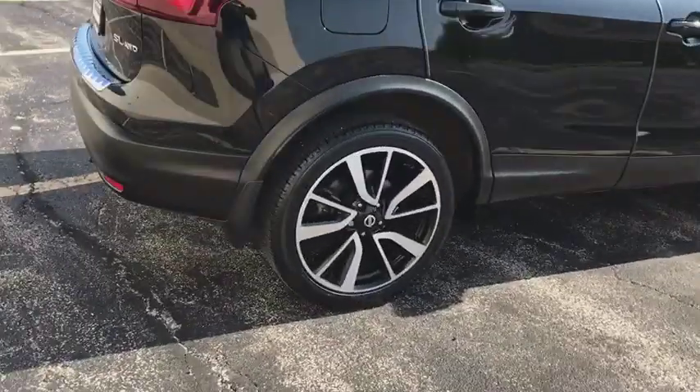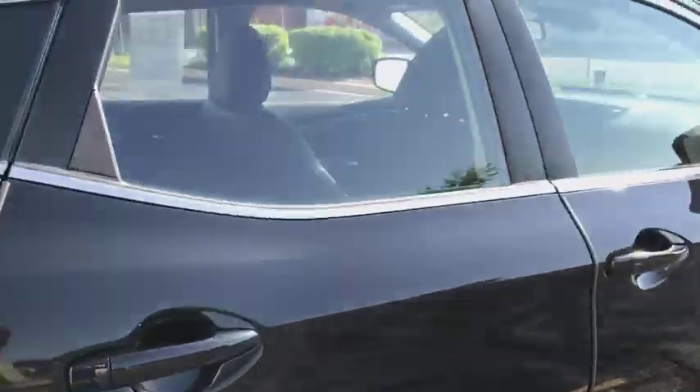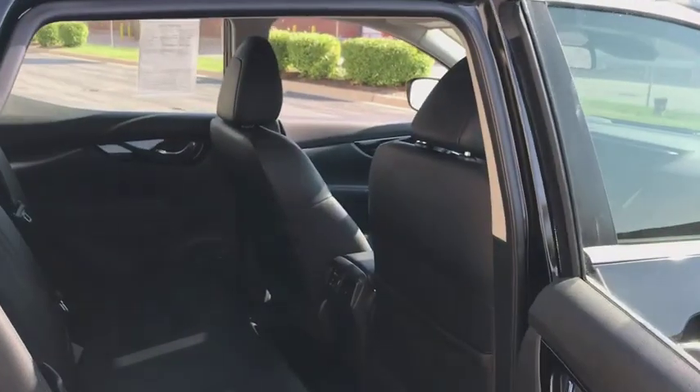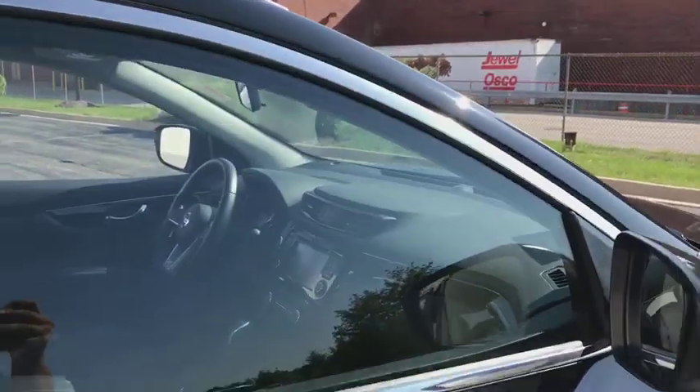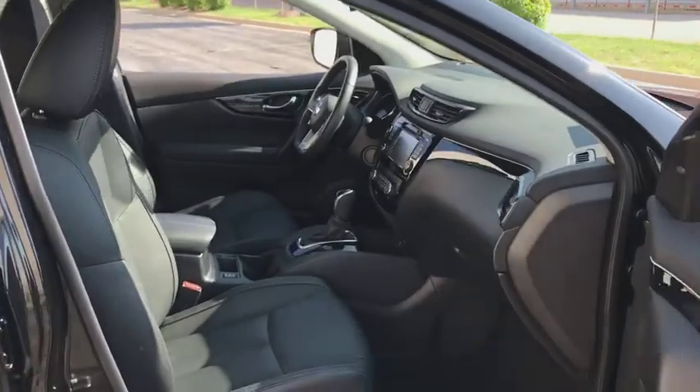This vehicle has less than 4,000 miles. Here are some of this vehicle's great options: traction control, navigation system, dual airbags, power steering, four-wheel disc brakes, fog lights.